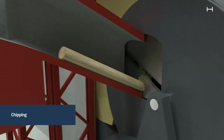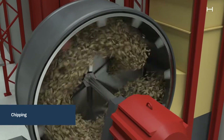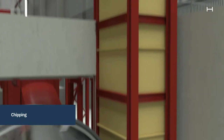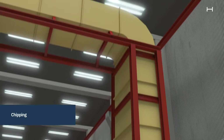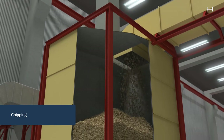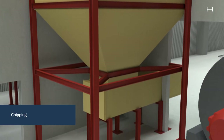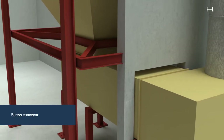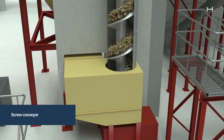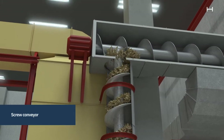The logs are then fed down a chipper chute, where they fall onto a rotating disc with sharp cutting blades, which converts the timber into wood chips. The chips are conveyed from the chipper chute to a screening house via a screw conveyor.